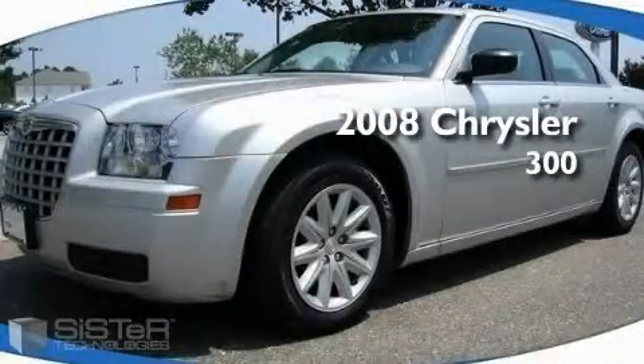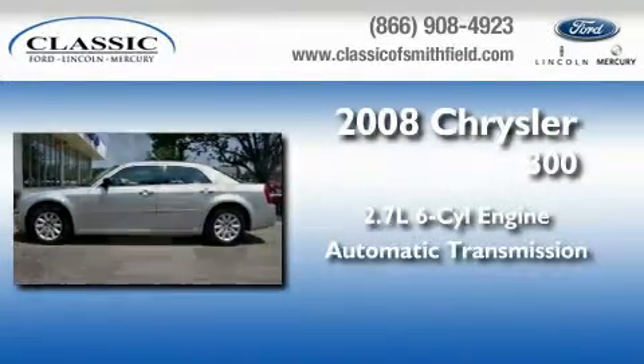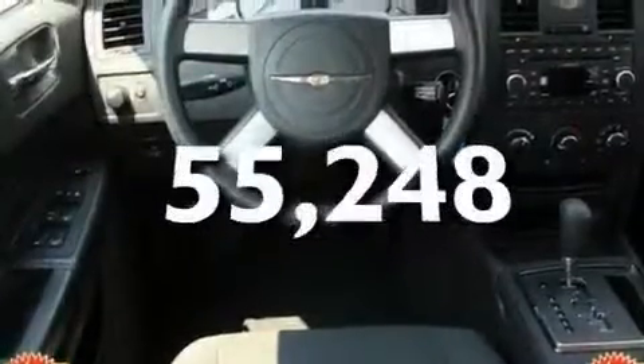This is a 2008 Chrysler 300. It features a 2.7 liter, 6-cylinder engine and an automatic transmission. Its top features include cruise control, a low tire pressure indicator, and this vehicle has fewer than 56,000 miles on the odometer.